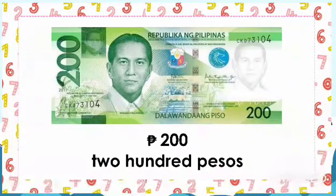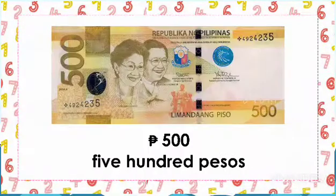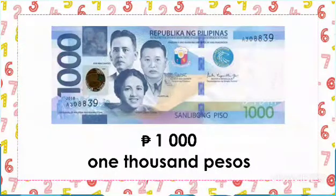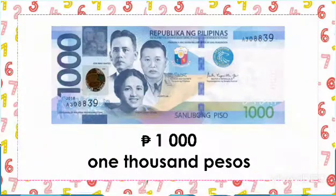Followed by the green bill, the 200 peso bill, and the value? 200 pesos. Then the blue bill, the 1,000 peso bill, and the value? 1,000 pesos. For the review,